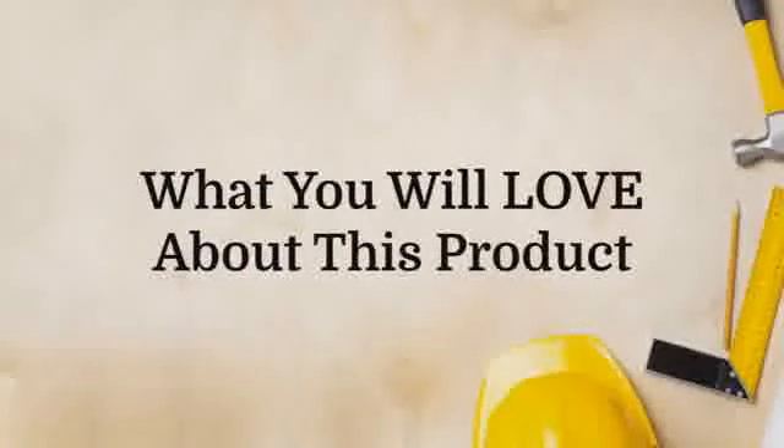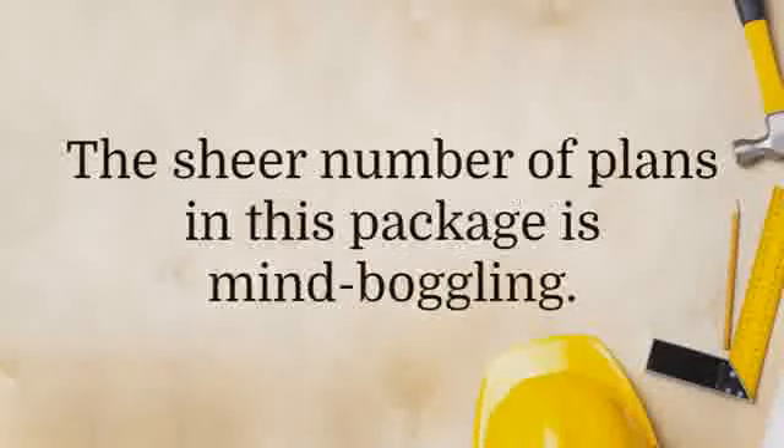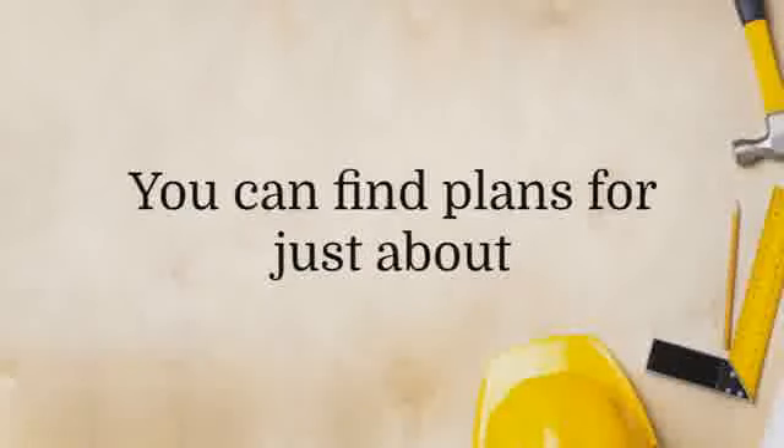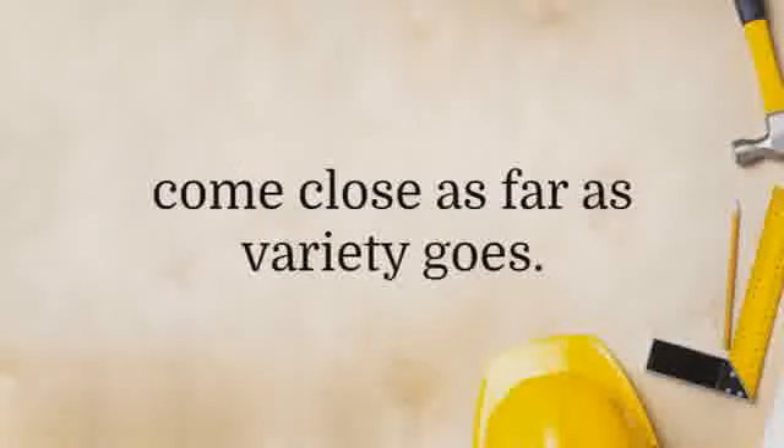What you will love about this product: the most obvious advantage it has over all the rest is its size. The sheer number of plans in this package is mind-boggling. You can find plans for just about any project you have in mind. Most other woodworking guides can't even come close as far as variety goes.